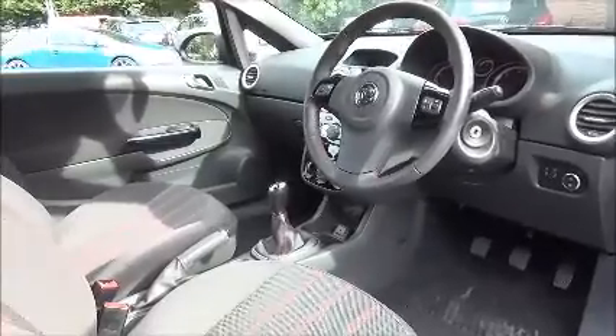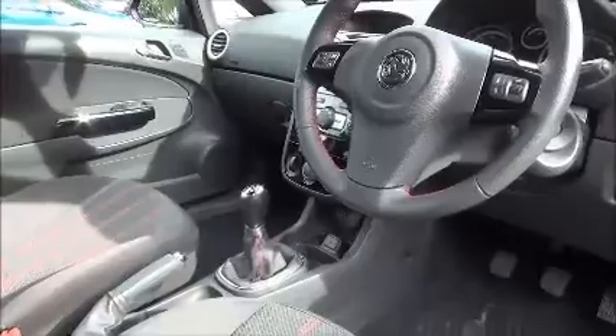Again, as with the rear of the car, there is lots of storage in both the door cards and centre console for you and your passengers.